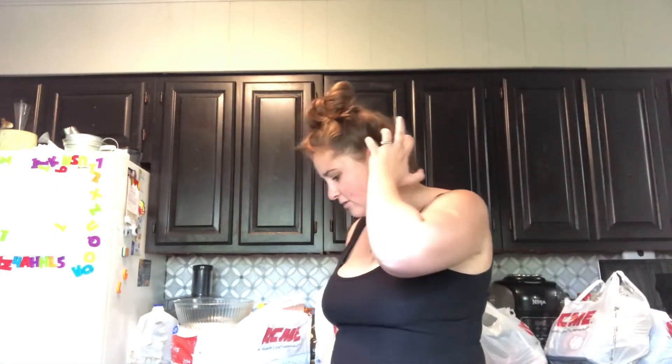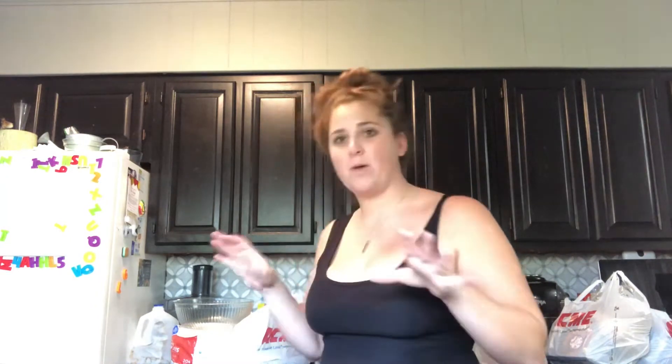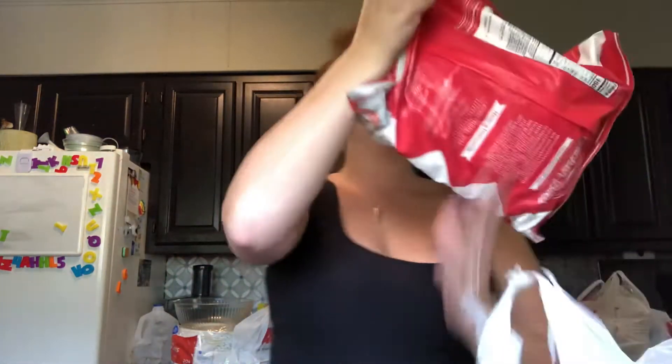This is where it gets a little mixed up because I don't know what's in which bag, so we'll just start going through them. I'll let you know if something's from Acme or Sam's. From Sam's - these chicken nuggets taste like Chick-fil-A chicken nuggets. Kids love them, husband loves them, I love them. Some of the better chicken nuggets I've had - a staple in our house.